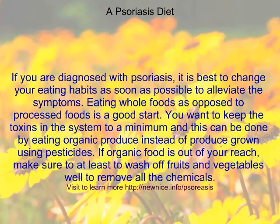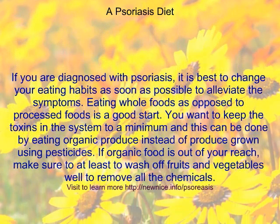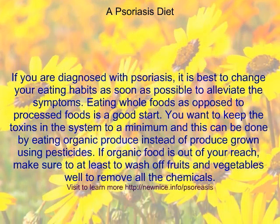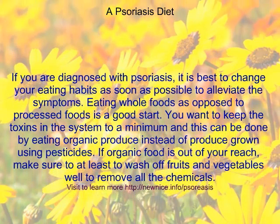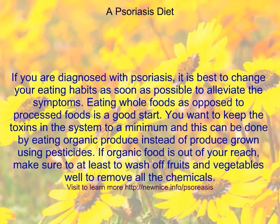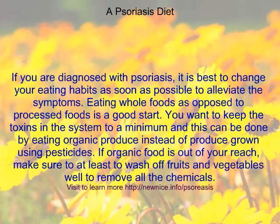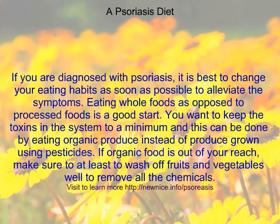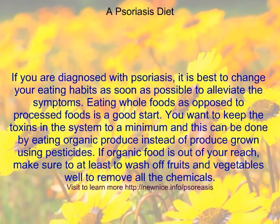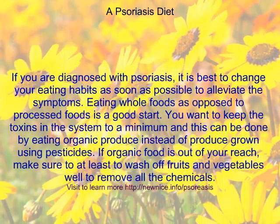If you are diagnosed with psoriasis, it is best to change your eating habits as soon as possible to alleviate the symptoms. Eating whole foods as opposed to processed foods is a good start. You want to keep the toxins in the system to a minimum, and this can be done by eating organic produce instead of produce grown using pesticides. If organic food is out of your reach, make sure to at least wash off fruits and vegetables well to remove all the chemicals.